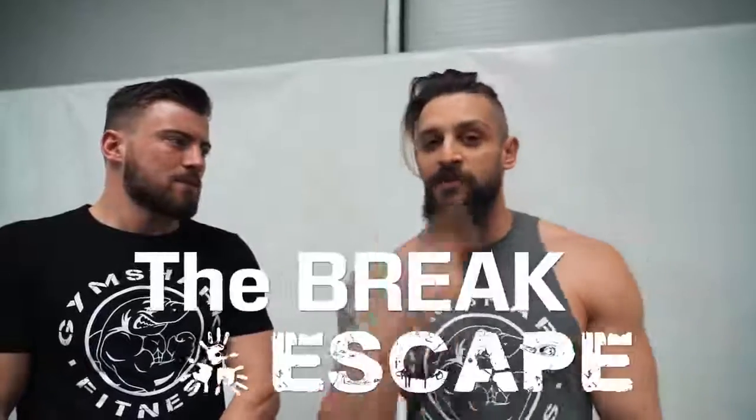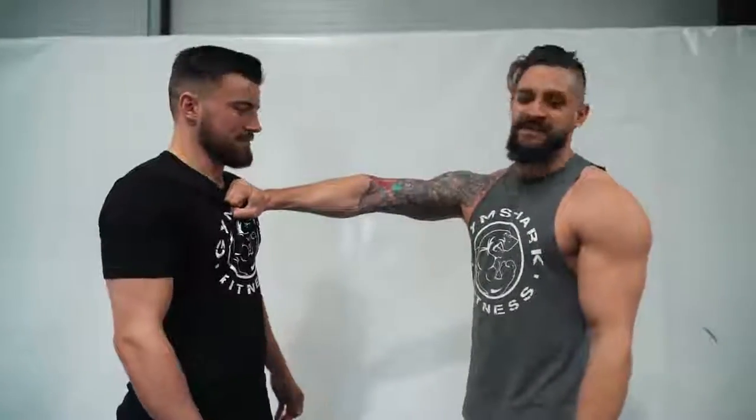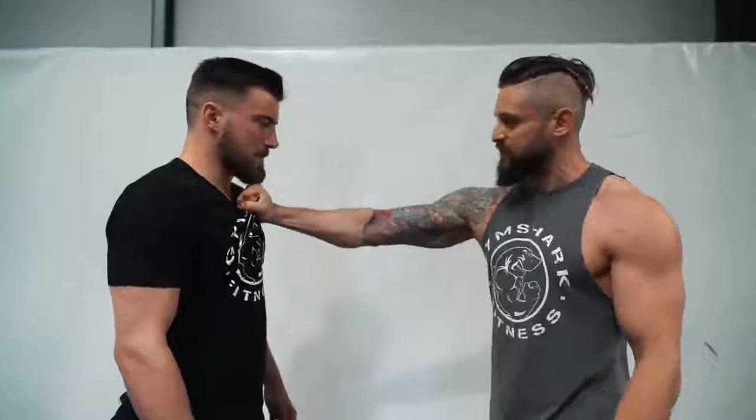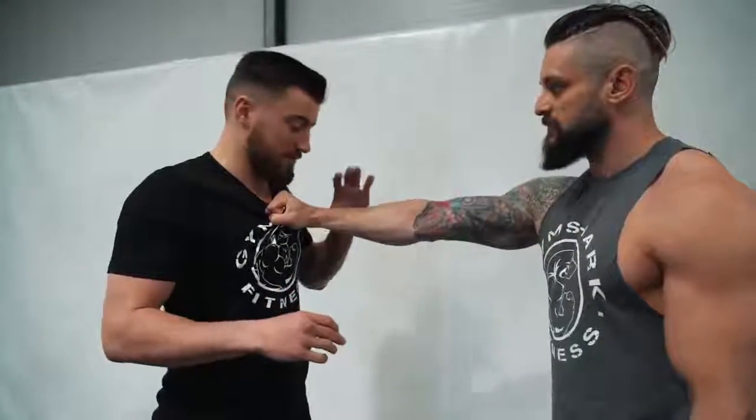First, we're going to take you through some of the most common ways that you might find yourself in an aggressive situation — when you find yourself in a confrontational scenario. We're going to give you two variations: the break and escape, and the break and batter. So one of the most common things we see in a lot of street fights is going to be the shirt grab. You've got to make sure you deal with this grip really, really early.